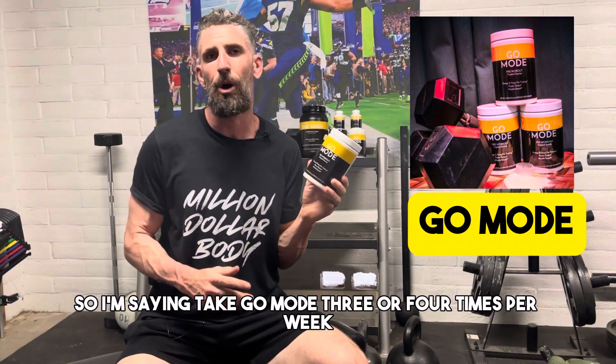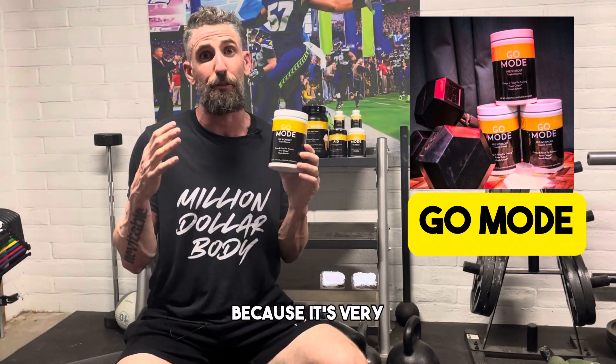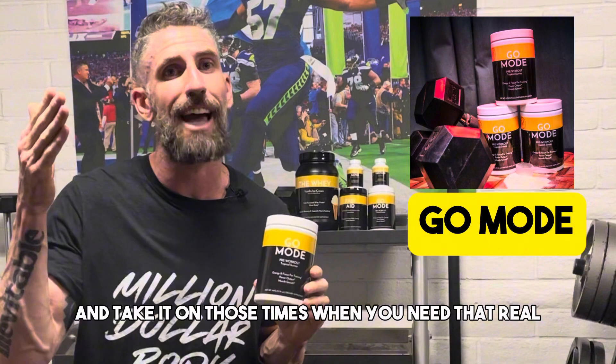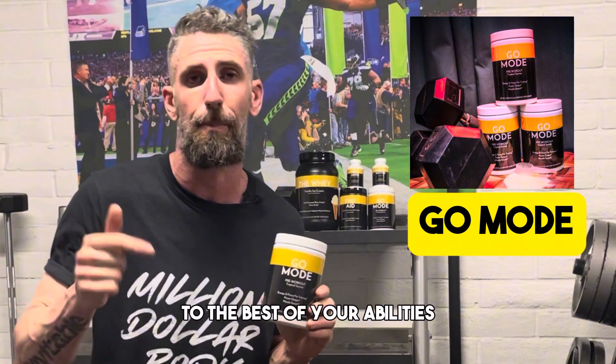So I'm saying take Go Mode three or four times per week. Don't get addicted to this stuff because it's very powerful and potent, so take it sparingly. Use it when you need to — on those times when you need that real intense kickstart to make sure you're fueling your workout to the best of your abilities.